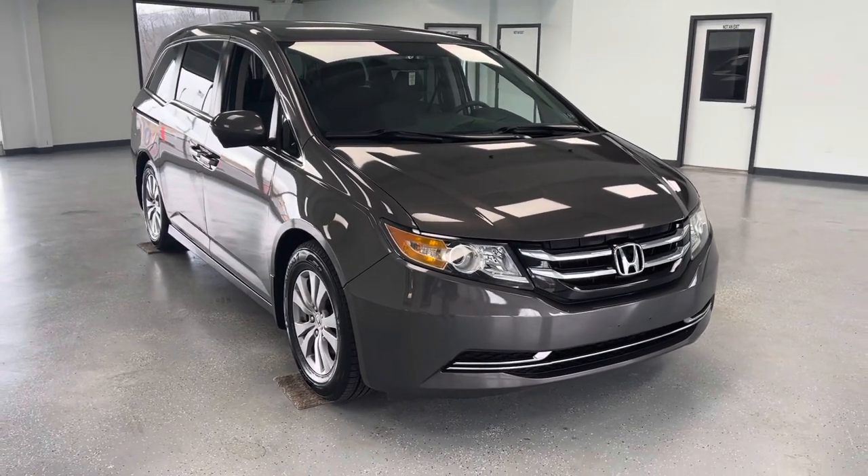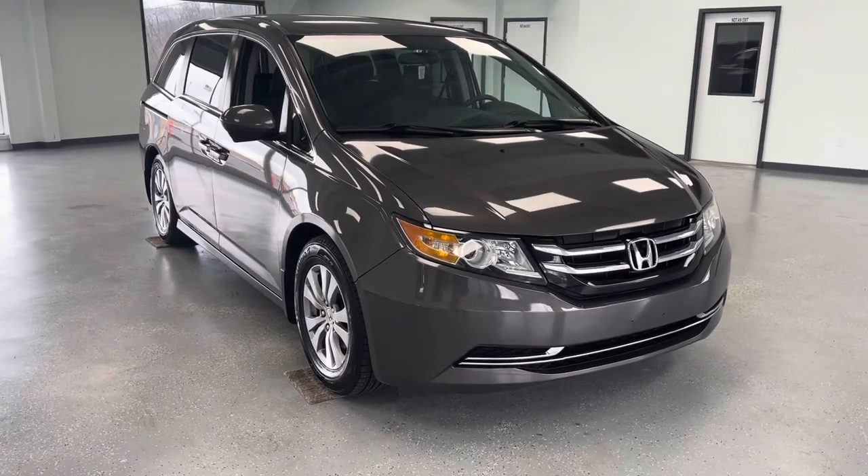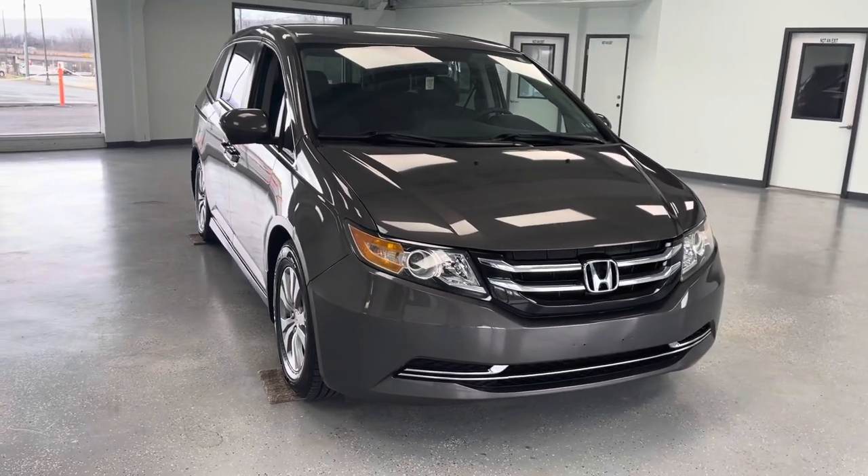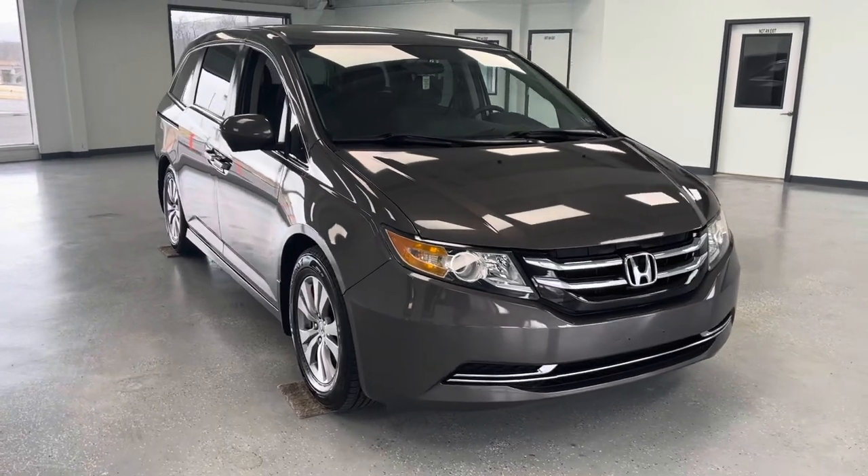Two previous owners on the Carfax, just under 72,000 miles. It does have a moderate accident reported on the Carfax and we'll look into that in greater detail. As you can see the exterior...